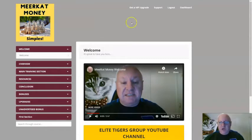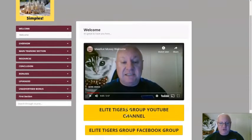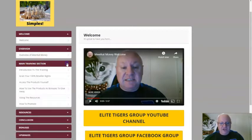Hi everyone. Just wanted to give you a really quick overview of the Meerkat Money members area so you can see what you're going to find inside. This is an early draft version of the members area so it may look very slightly different when you come in — the colour coding was for a previous product so it will probably have changed, and this is a temporary logo. Once you're inside, watch the welcome video from me. There are also places to join my YouTube group and my Facebook group for some additional free training. Then we go on to an overview of Meerkat Money and then the main training section.